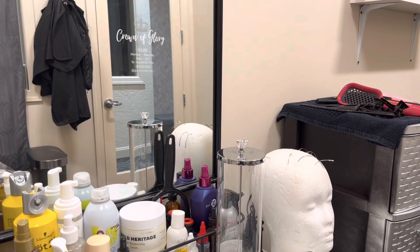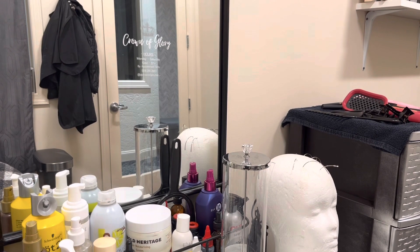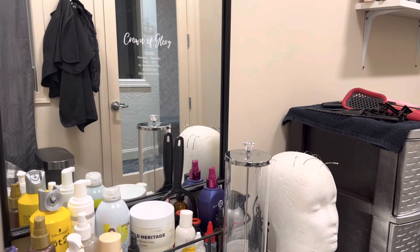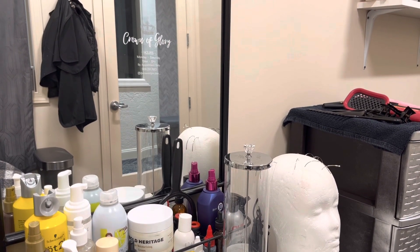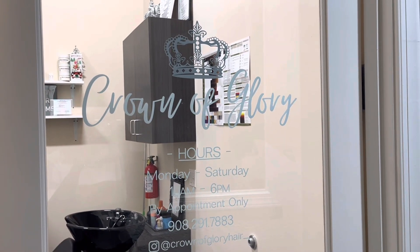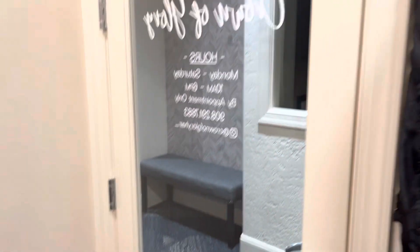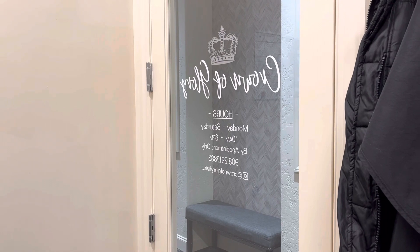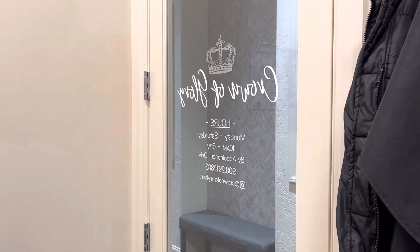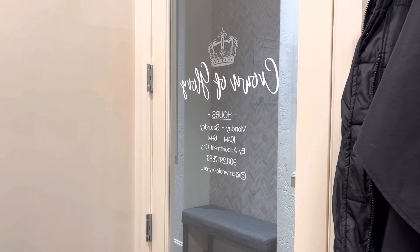The first thing you'll need is a sign — a window decal. You want to have the name of your salon. Mine is Crown of Glory. As you can see, I have my design with the crown, my hours, my phone number, and my Instagram page. You definitely have to have your sign up in order to pass your exam, so make sure you get that before your inspection date.